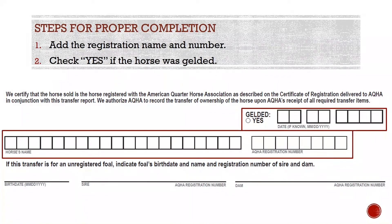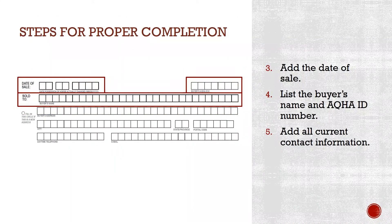To properly complete your transfer report, please do the following: 1. Add the horse's registered name and registration number. If the transfer is for an unregistered foal, you will need to supply the date of foaling and the sire's and dam's name and registration number — a registration application for the foal must be in office as well. 3. Add the date of sale. If you bought your horse at an auction, the date of sale is the date the auction was held. 4. List the buyer's name and AQHA ID number as it appears on their membership. 5. Add all current contact information. If you are updating an address, please indicate as such on the form.